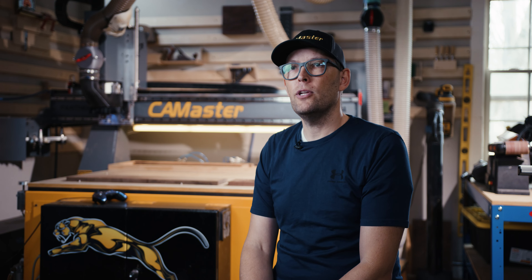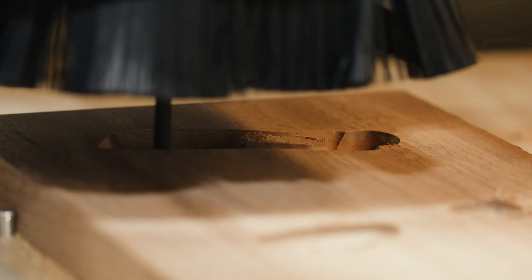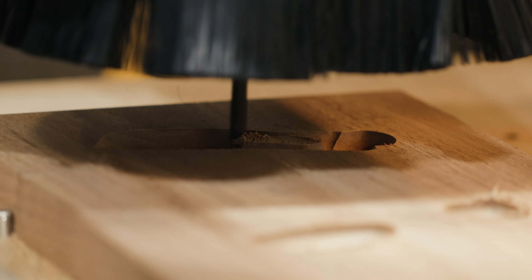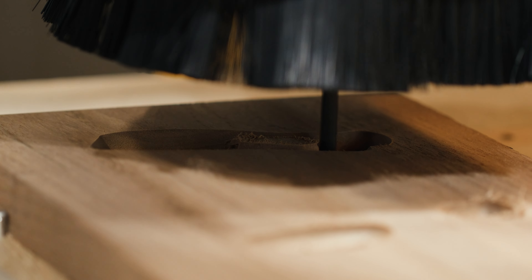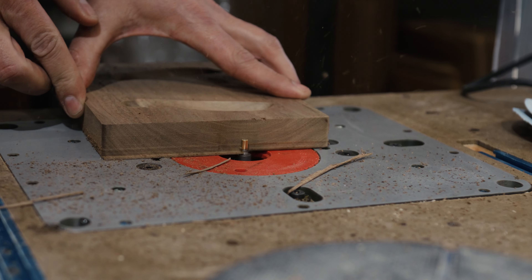I almost wish we had a 20-tool changer now because we just keep adding more and more tool paths. Being able to automate tools has been awesome. The vacuum table — we can drop a piece of wood on it, it holds it down, and we can mill it without having to do fixturing. That's a game changer for us.